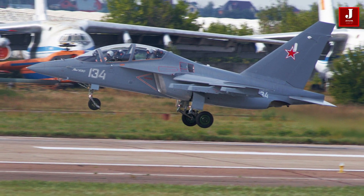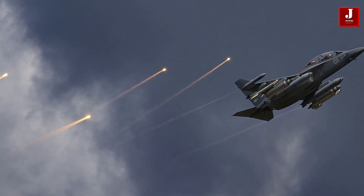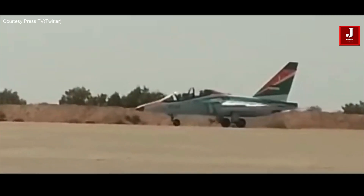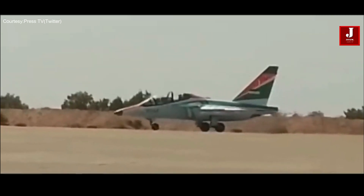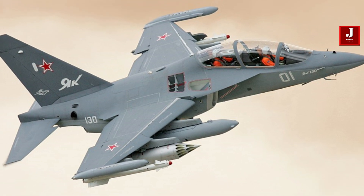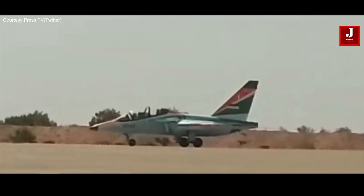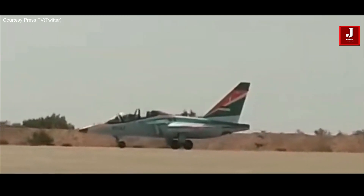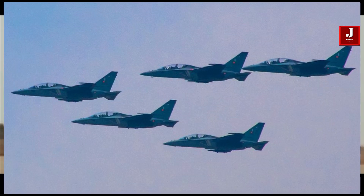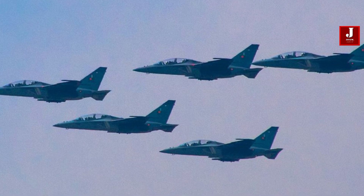The Yak-130 is a modern combat trainer aircraft that serves as a versatile platform for pilot training and light combat roles. Developed by the Russian aircraft manufacturer Yakovlev Design Bureau, the Yak-130 is known for its advanced features, high performance, and cost-effectiveness. Since its introduction, it has gained popularity not only as a trainer, but also as a light attack and reconnaissance aircraft in several air forces around the world.